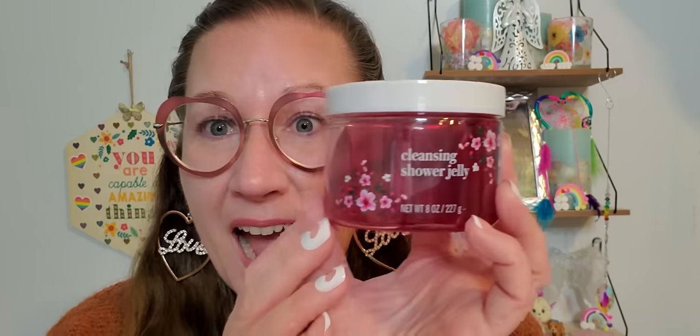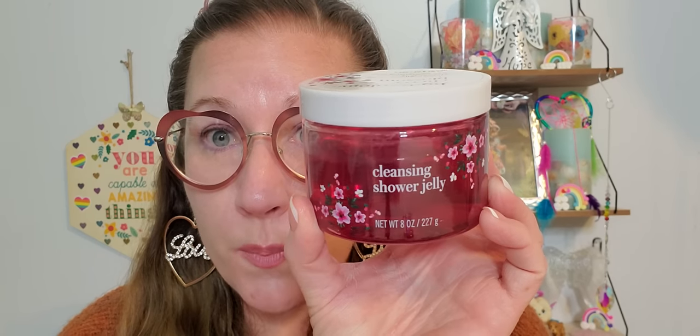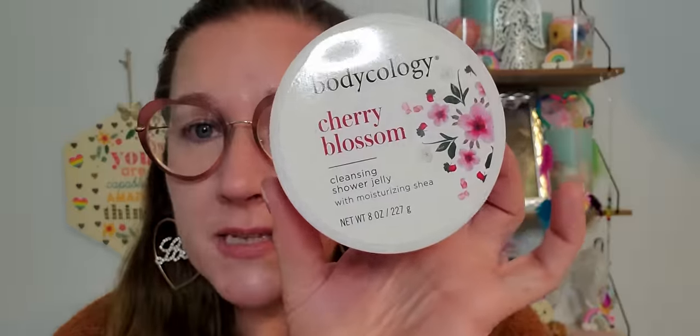I found this amazing Bodyology Cherry Blossom cleansing shower gel. This is an eight ounce tub — so beautiful and fantastic and just in time for a little Valentine's Day gifting. This is just a lovely scent, I love that scent so much. Always twist the top to make sure that the secure part is still on and intact because you don't want anybody messing around with your stuff. But I can't wait to actually use this for myself — it smells magical.